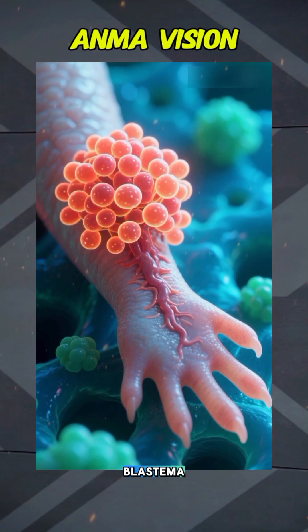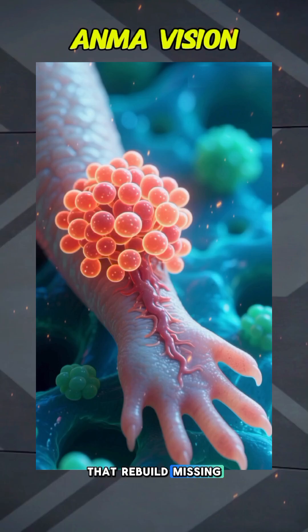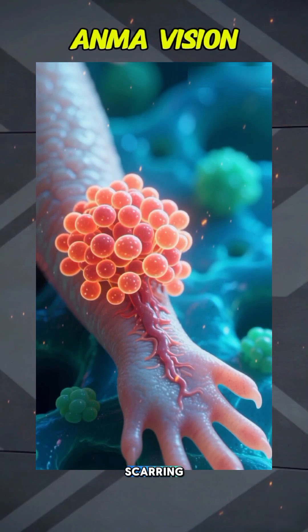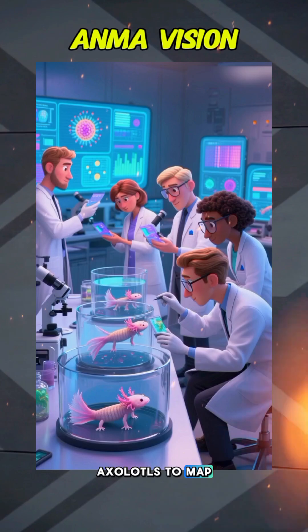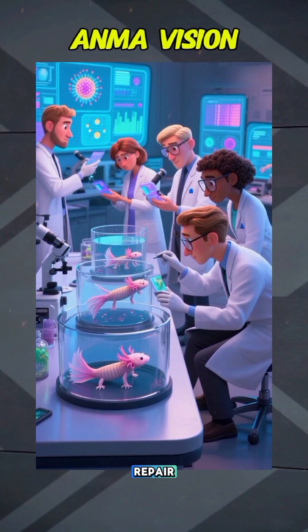After injury, nearby cells form a blastema, a pool of flexible, stem-cell-like cells that rebuild missing parts with uncanny precision and almost no scarring. Researchers study axolotls to map how immune signals, growth factors, and cellular reprogramming coordinate this repair.